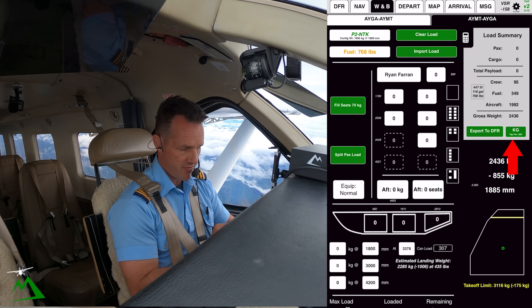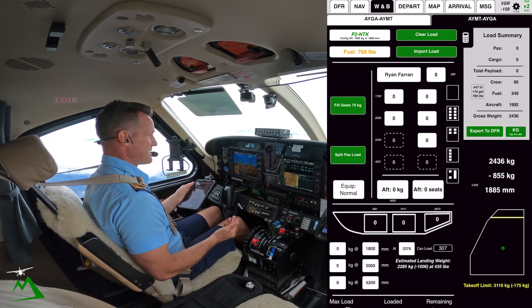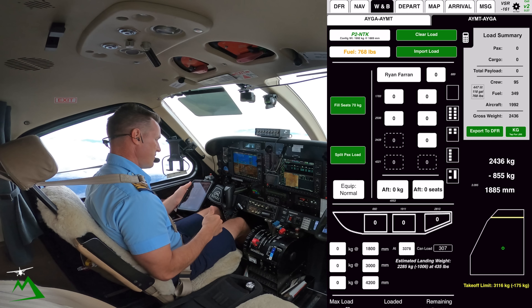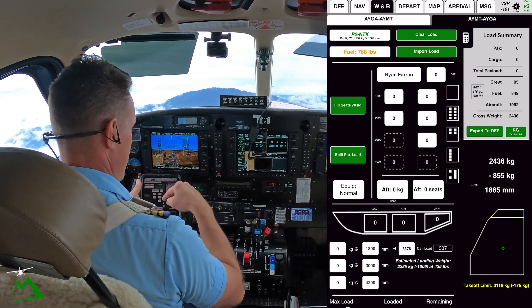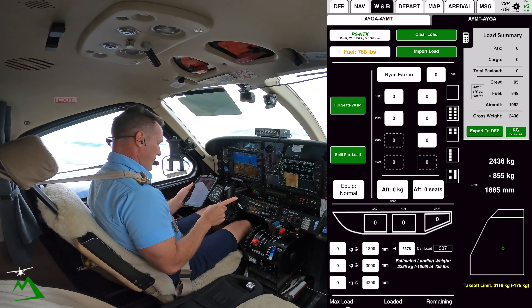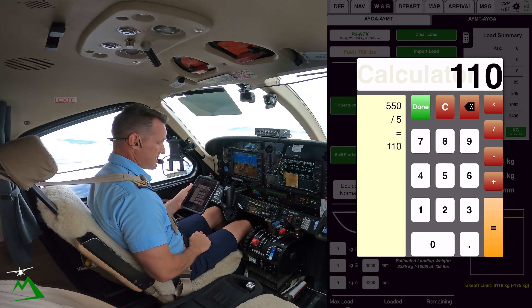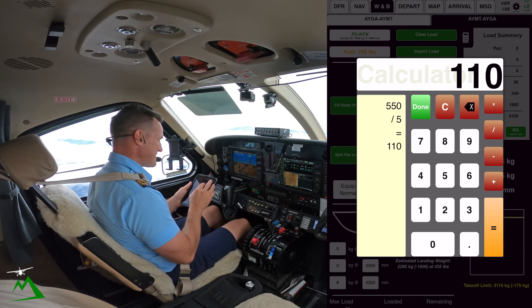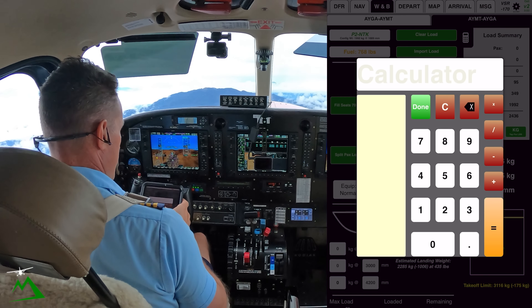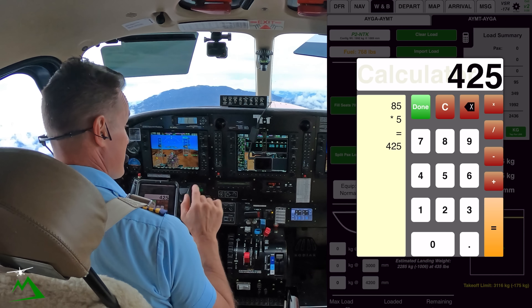We can switch between kgs and pounds over here. You're only dealing with all your weights in kgs and your fuel in pounds — it's just a number you're typing in and it knows what you want. So we've got 550 kgs. If there are five of them in this family, it comes out to 110 each. Let's assume each one is going to be 85 kgs — some more, some less — times five is 425.